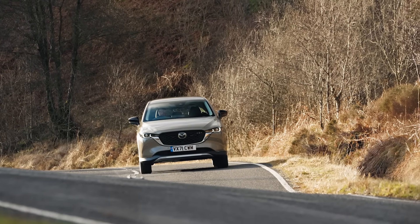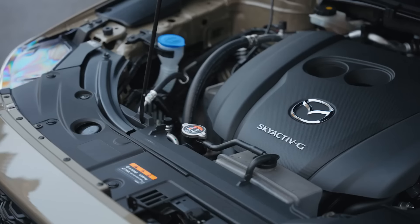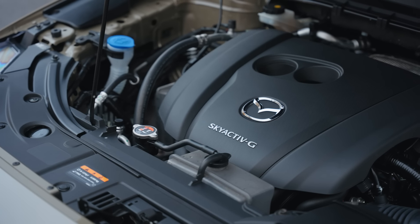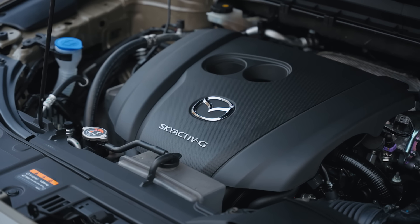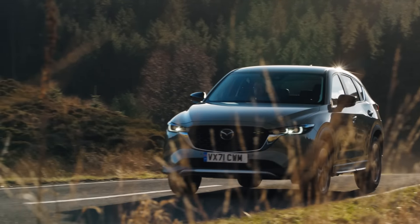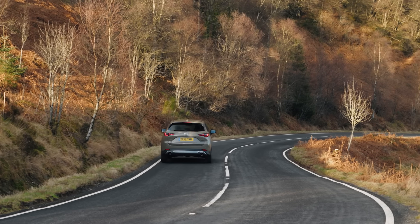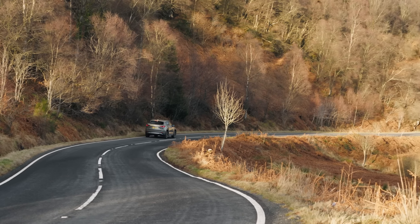That brings up another really important point about this drivetrain: its really strong reliability. Because you just have a simple naturally aspirated engine and a conventional transmission, there are very few repair concerns. The fact that Mazda has been using this drivetrain for over a decade means it has a really well-proven reputation for strong long-term reliability.